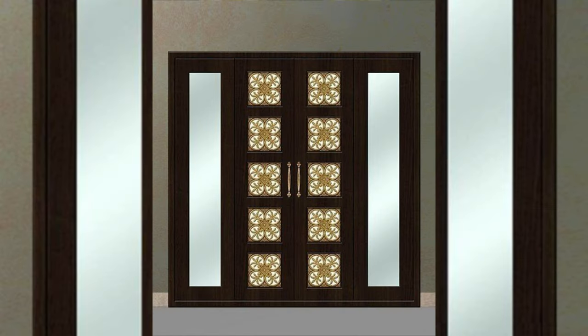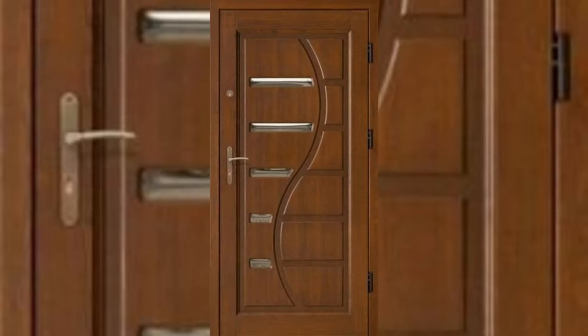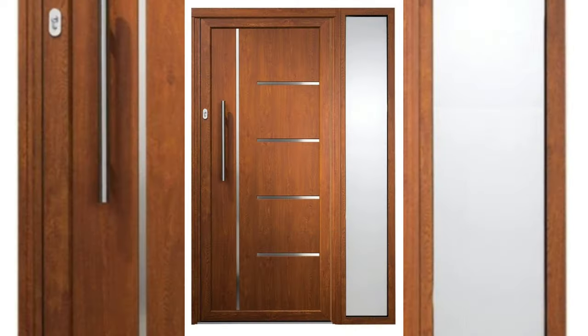Design 1: Warli Art Inspired Grill Work. To be honest, this is my favorite of all the Indian main door designs I have ever seen. What's beautiful is how a simple, straightforward wooden door has been given a personality uplift with this eye-catching Warli-themed metal grill work. This is a great front door design for Indian homes that want to strike a balance between modern and traditional styles.